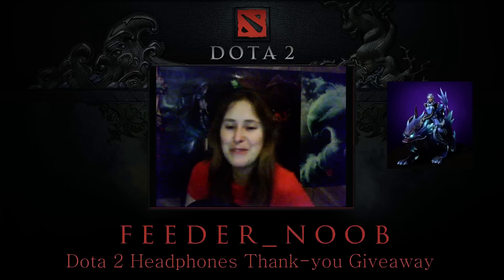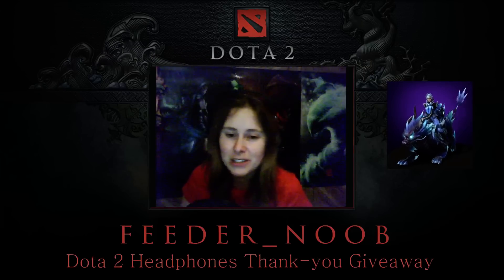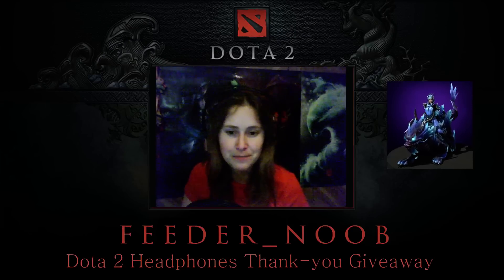The reason I'm doing a thank-you giveaway associated with this is because I actually bought these headphones using ad revenue from my YouTube channel. You guys are the best — thank you so much.